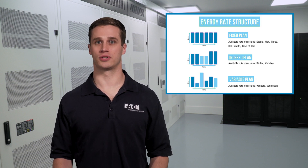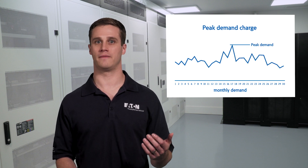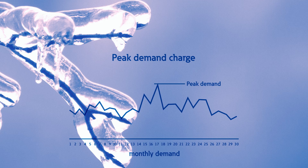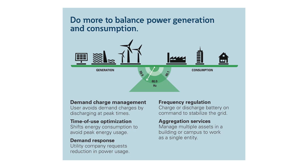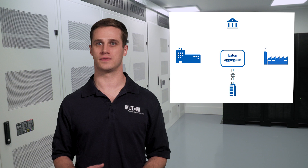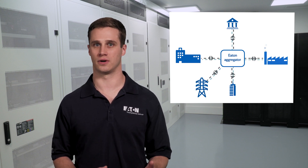Utilities set rate structures for commercial facilities. Those rate structures vary throughout the country, but typically include a charge based on the peak power drawn by the facility at any time during the month, called a demand charge. Time of use rates, where the cost of energy varies throughout the day, are also common. Utilities have challenges managing peak demand periods — for example, the hottest day of summer and the coldest day of winter. To ease strain on the grid, they offer programs to commercial customers who can curtail demand when grid capacity is constrained. These programs have lucrative payouts and only call on a facility to participate a few times per month. Sometimes facilities are too small to meet minimum energy requirements for energy market participation, or don't have the expertise to enroll in the right programs and optimize returns. Eaton partners with an aggregator that allows facilities of all sizes to participate and stacks programs to maximize the returns on extra stored energy.